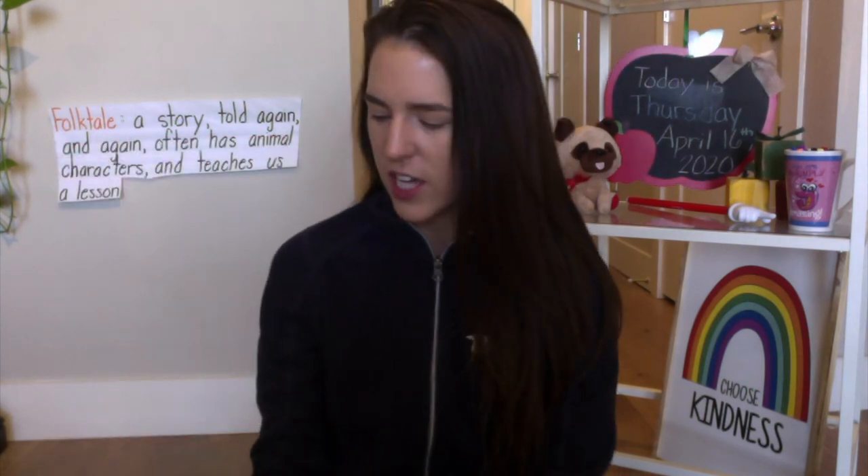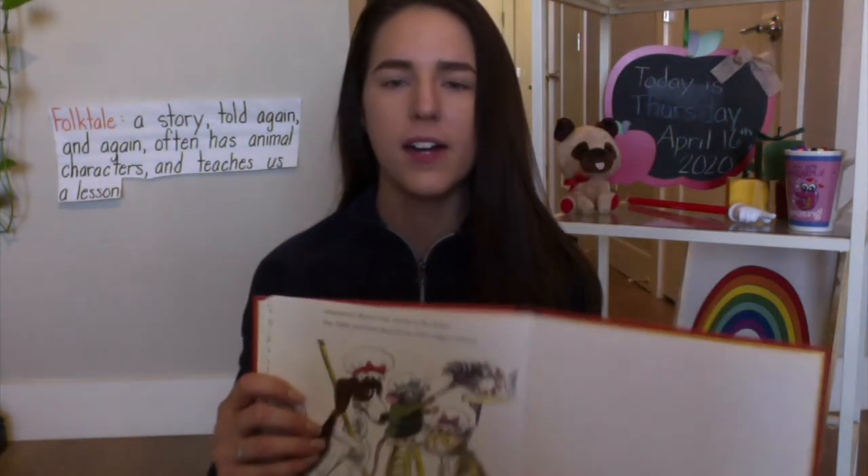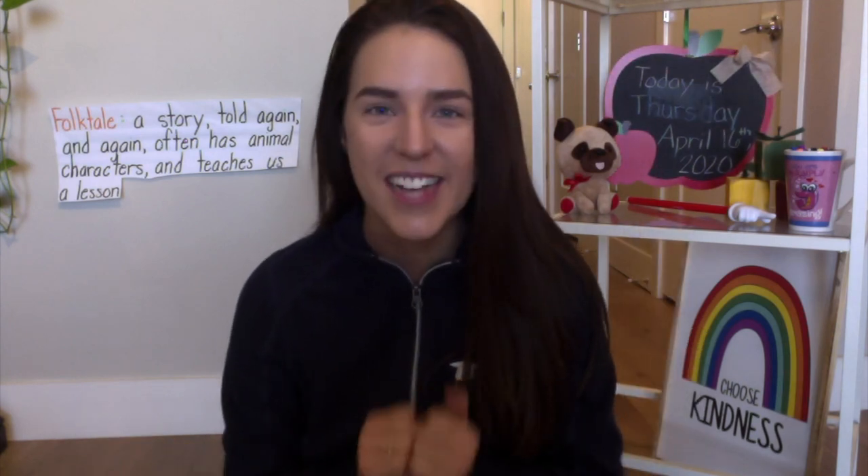A folktale also teaches us a lesson. What lesson did we learn from this book? You should always help out when you can — it is important to help others. That is the big lesson that we all learned from this book, and that the characters learned from the story. Wonderful job today! Tomorrow we're going to read a brand new folktale, so get excited. Happy Thursday, scholars, and I will see you tomorrow for a fantastic Friday. Bye-bye!